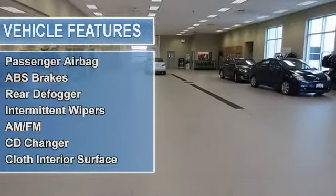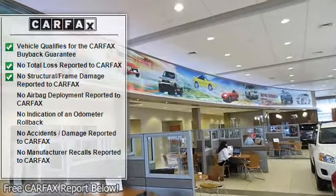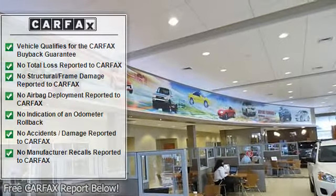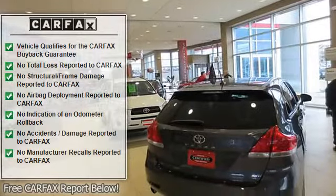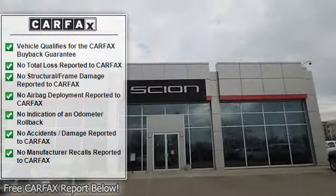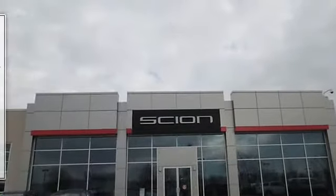Aluminum wheels, remote trunk release, keyless entry, bucket seats, four-wheel anti-lock brake system, four-wheel disc brakes. EX with Naples Gold Metallic exterior and ivory interior features a four-cylinder engine with 150 HP at 5700 RPM. Fully inspected and serviced.